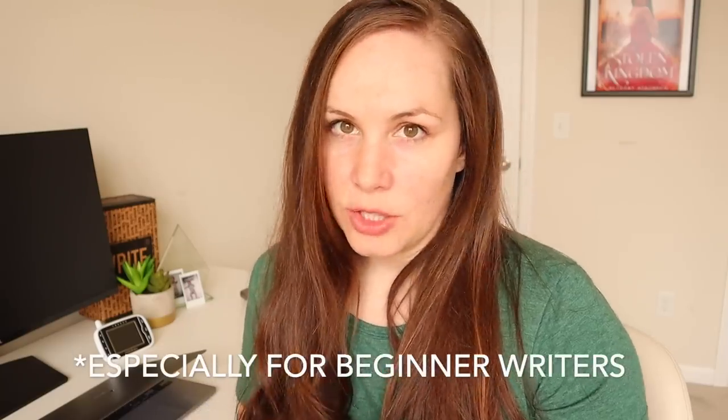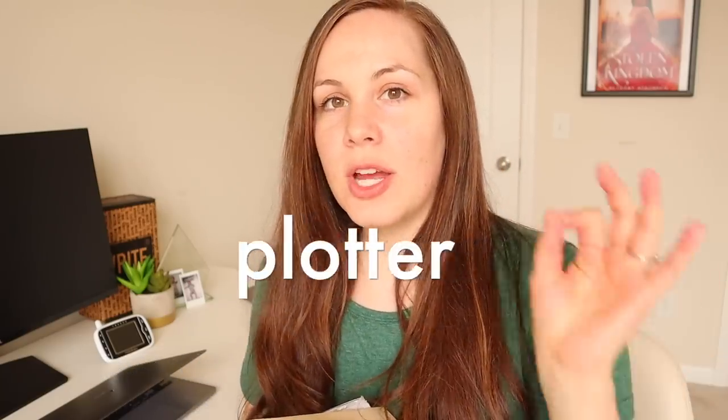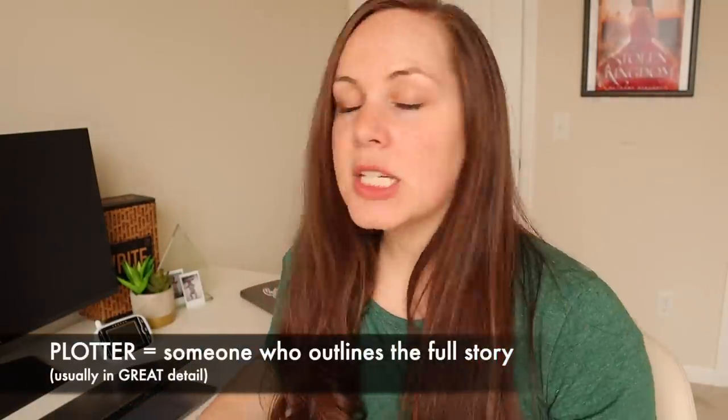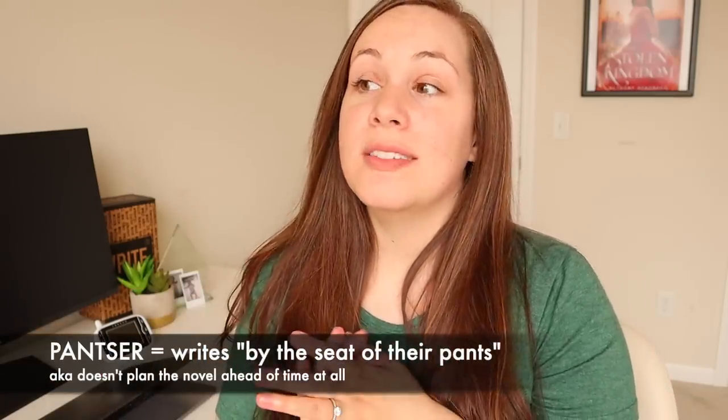In the writing community, you'll hear the terms plotter and pantser. A plotter is somebody who completely outlines every single detail of their book, jots it down, and plans it all out before they even write it. A pantser is somebody who doesn't plan a thing. But the truth is, most of us are not at either of those extremes — we're somewhere along the spectrum between the two.